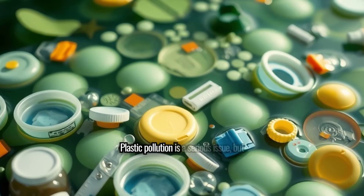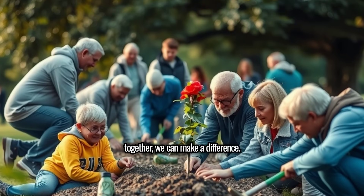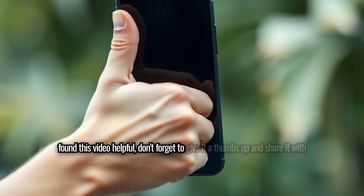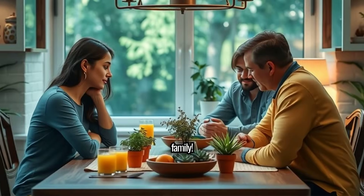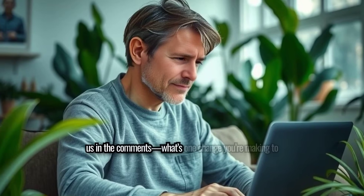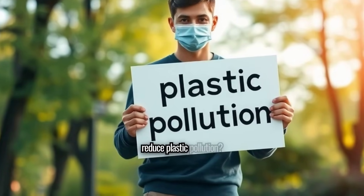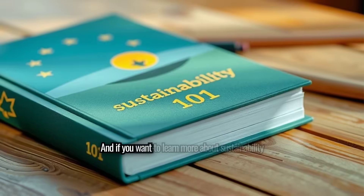Plastic pollution is a serious issue, but together we can make a difference. If you found this video helpful, don't forget to give it a thumbs-up and share it with your friends and family. Let's spread awareness and take action together. Tell us in the comments: what's one change you're making to reduce plastic pollution?